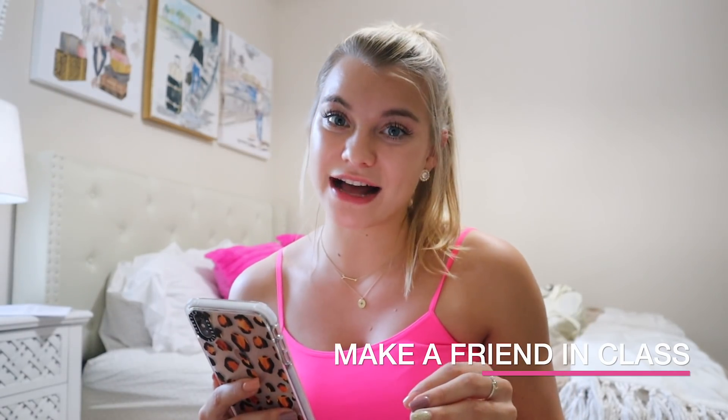My next tip has been a little harder with everything being online: make a friend in class. My friend Lauren was on a Zoom class, scrolled through people's pictures, saw a girl that looked nice, and DM'd her through GroupMe — and they became friends. Having a class friend keeps you accountable, helps you with assignments, and keeps you motivated. DM someone on Instagram or GroupMe — it might sound weird, but you'll be so glad you did.